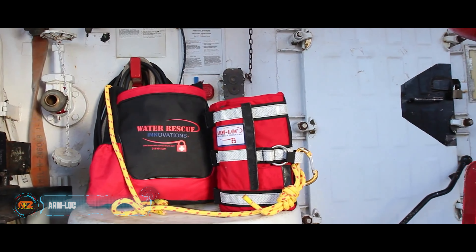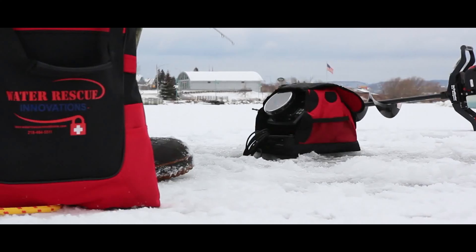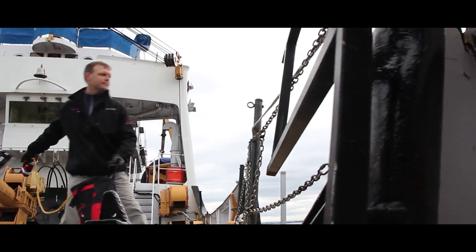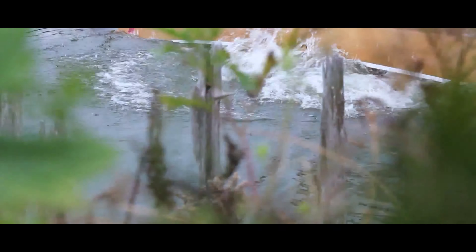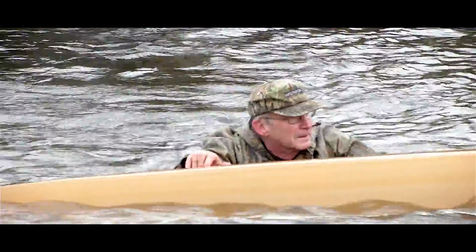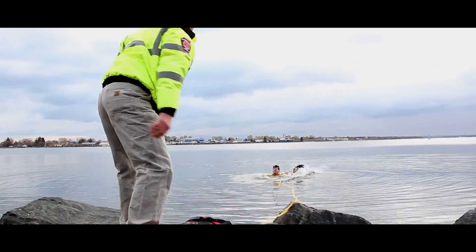Arm Loc held up against an open flame for three minutes without catching fire — quite noteworthy considering it's a sleeve designed to aid drowning individuals. With Arm Loc, there's no need to exert energy holding on to a life preserver, a drone, or other survival gear.